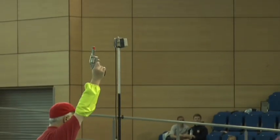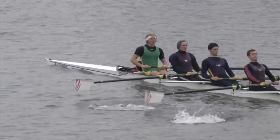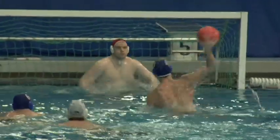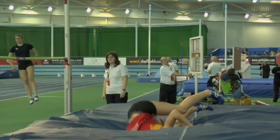Outside of the academic programme, students at Southampton Solent University have a world of sports and activities available to them. Sports Solent is dedicated to delivering a wide array of different sports, whilst Team Solent competes in over 30 different categories in the British Universities and Colleges Sports league.